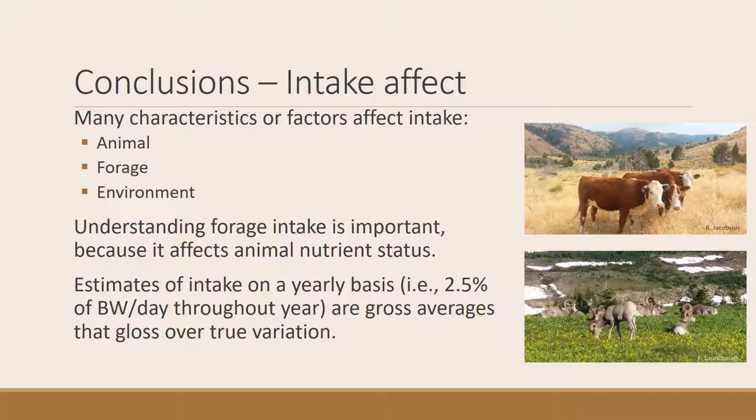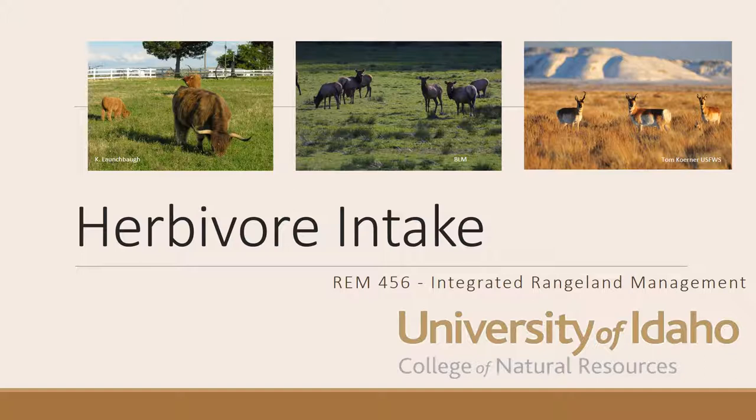In conclusion, there are many factors that affect intake — some related to the animal, some to the forage supply, and some to the environment. Understanding forage intake and your ability to meet animal demands really depends on the animal's nutrient status. Keep in mind the rough figures of 2.5 to 4 percent of body weight — these are gross averages we use when setting stocking rates, which we'll cover later. These averages gloss over the true variation that changes in environment or animal condition create. The real art of range science is being able to multitask and understand that variation. That's all we have on herbivore intake, and we'll bring it into setting stocking rates in a future lecture.